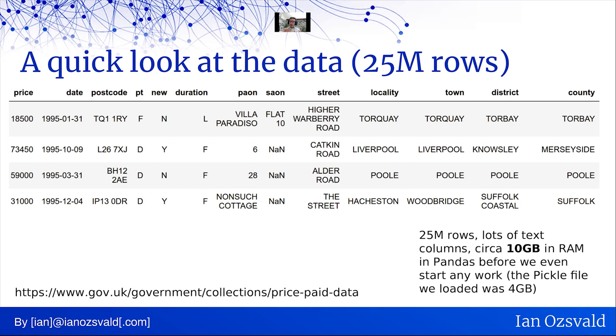The original data set was four gigabytes of CSV, which takes a good few minutes to load into pandas. I saved it out as a pickled file — that takes seconds to export and import. But even then, representing this data in memory costs 10 gigabytes, even though the file itself is four gigabytes. That's because pandas isn't great at representing string columns in RAM — they get very expensive on RAM.